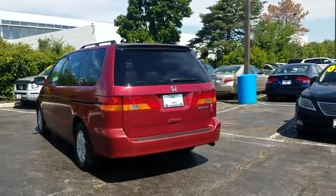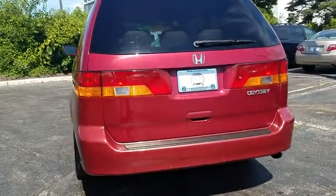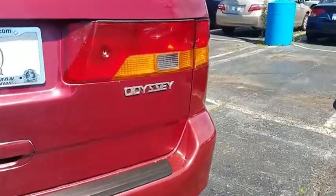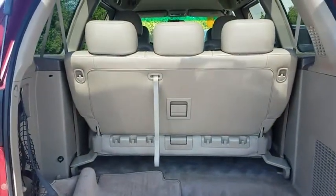Traction control, dual airbags, alloy wheels, power steering, AM FM stereo with CD player, four-wheel disc brakes, heated front seat, CD player, security system, rear window defroster, power windows.